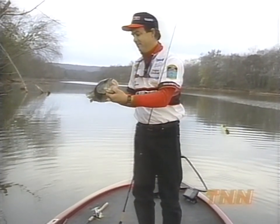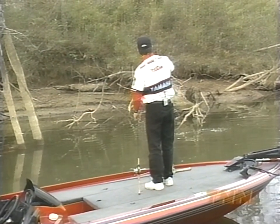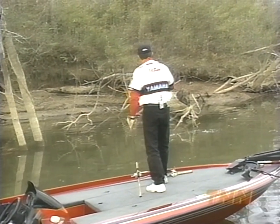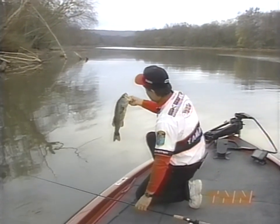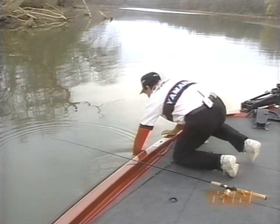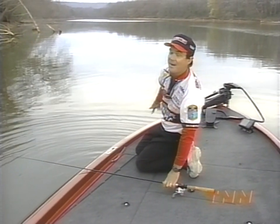Big old head on him. Good little fish. He was right in there by that — see where that big log lays at an angle off that other log, off that fallen tree? Right where he's supposed to be. We'll let him go and try to catch his mama — she's probably right down the bank here a little ways.